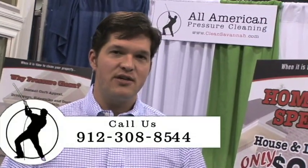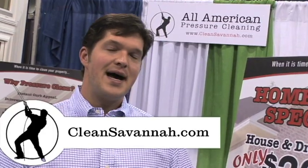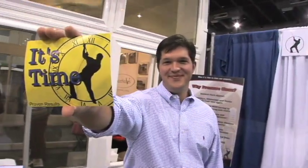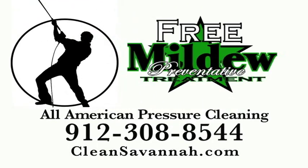You can give us a call at 912-308-8544 or check us out online at www.cleansavannah.com. Ask for the Dean O'Clean. Call now for your free mildew preventative treatment.